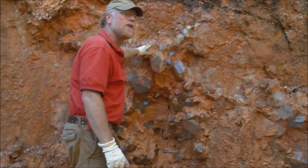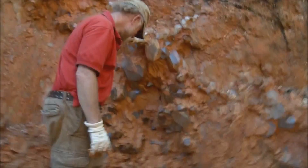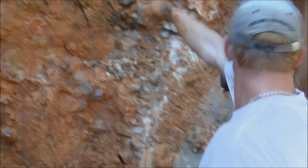How much more are you hoping to get out of here? Hopefully another eight or ten thousand. Probably two or three thousand pounds more.